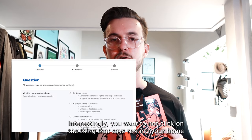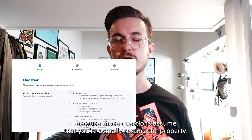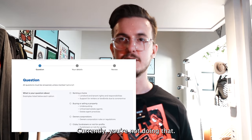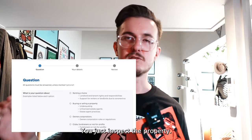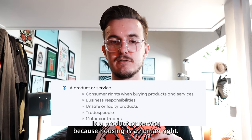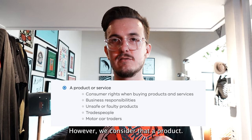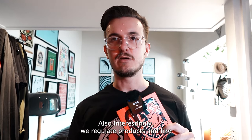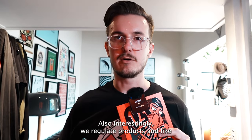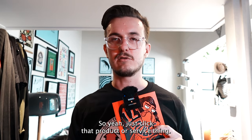Interestingly, you don't want to click on 'Renting a Home' because those questions assume you're actually currently renting the property — you're not, you just inspected it. So what you're going to click is 'A Product or Service,' because housing is a human right, but we consider it a product. Also interestingly, we regulate products and utilities way better than we do housing in Australia. So just click that 'Product or Service' option.